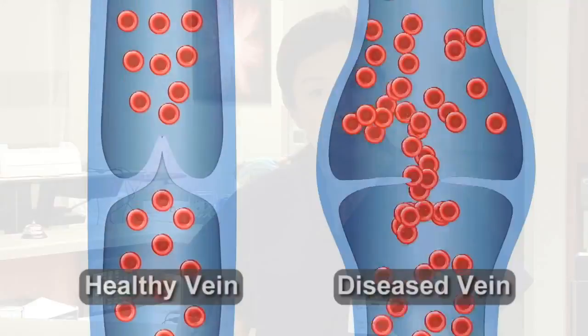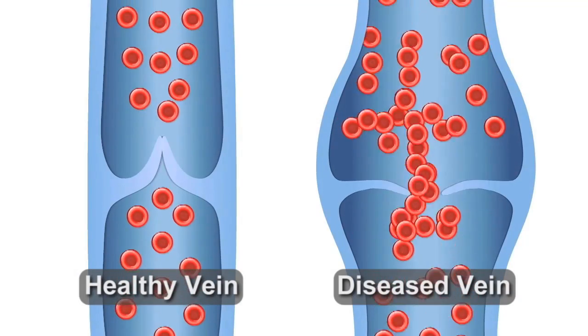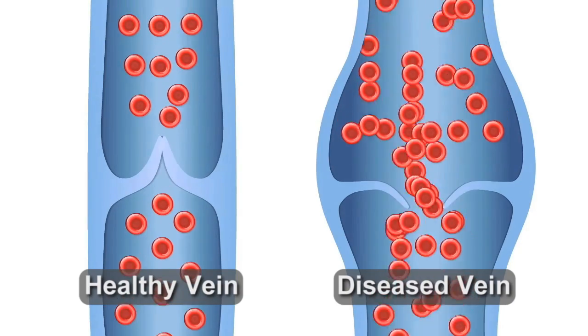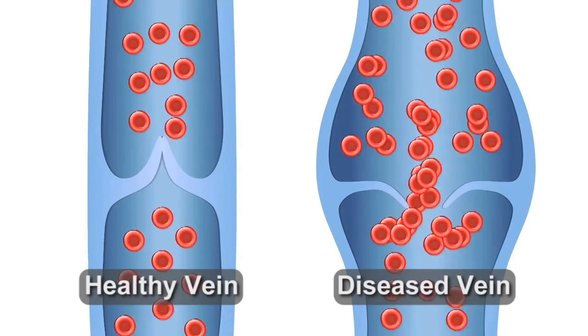The veins are responsible for bringing the blood back up to the heart and lungs. When you have venous insufficiency, that's not happening — the veins are not bringing the blood back up. Things are getting backed up, the valves aren't working, the veins may be dilated, and that's what causes the symptoms.